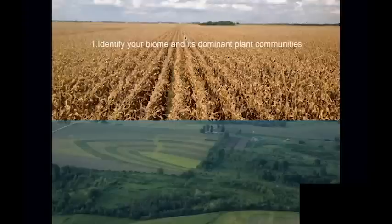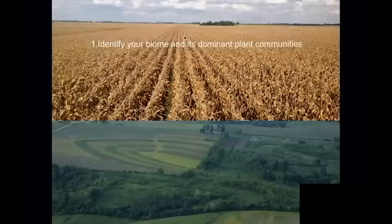Step number one: no matter where you are, there are plant community types that thrive in your location. If you want to create a perennial agriculture based on your region, it's in your best interest to identify your biome and the dominant plant community types. Then within those plant community types, you pick the ones that are going to produce food, fuels, medicines, fiber, and feed for animals.